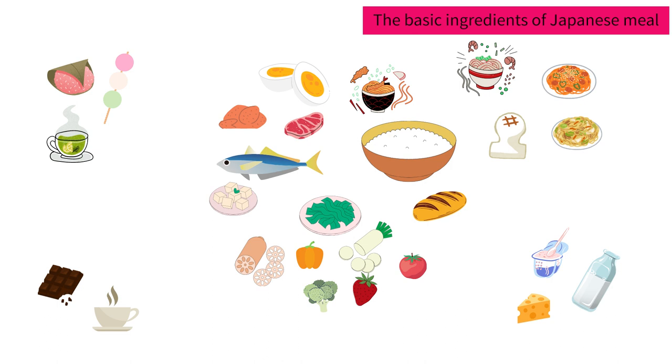And we have mochi and okonomiyaki, which is a flour-based meal. To fill the calcium, we have milk, yogurt and cheese. And we have sweet Japanese-style snacks — I call sweet snacks nutrition for your mind.